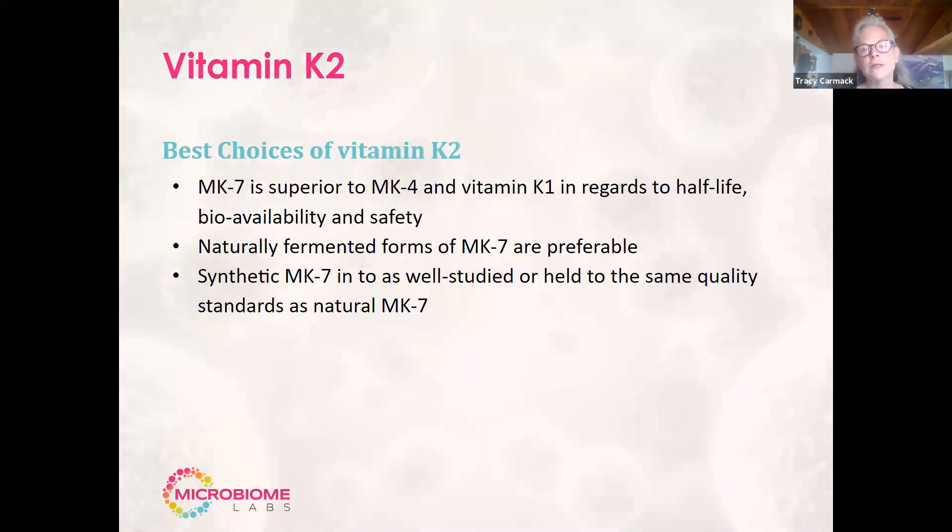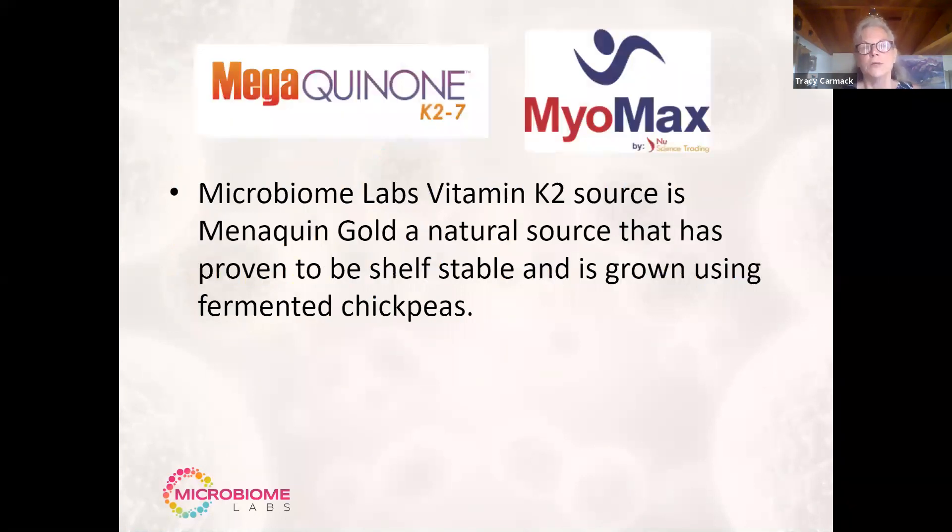So the best form is going to be MK7 in the natural form, such as the one we provide — and we're the only ones that provide the chickpea instead of the soy derivative. We have two different forms of K2: the Megaquinone formula and the Mile Max. Ours are fermented by chickpeas. There's only one major place that provides the chickpea variety, which is why we had to wait so long to get ours back in stock.